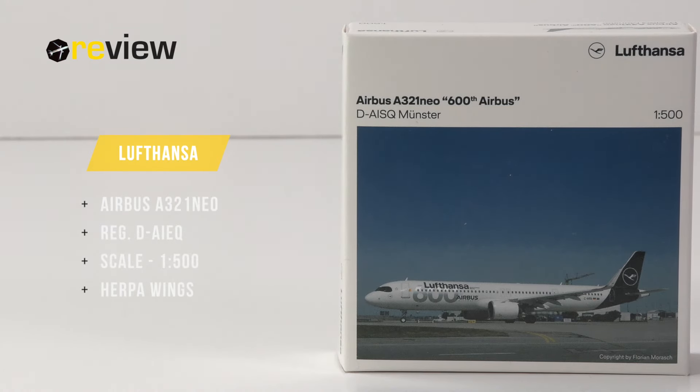Hello and welcome to a new episode of Review, where we today will take a closer look at an Airbus A321neo of Lufthansa.